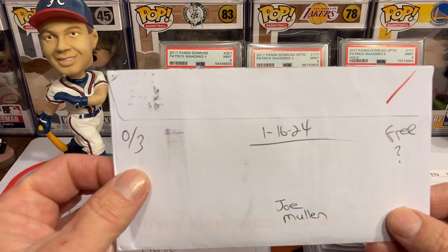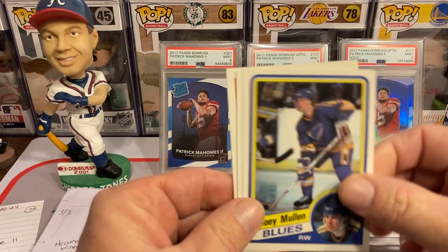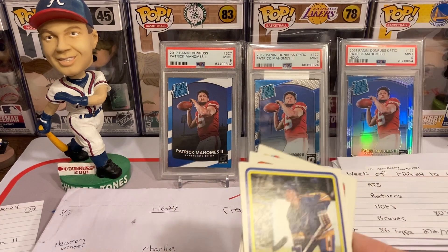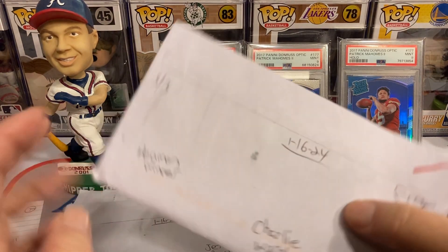We got Mr. Joe Mullen, 0 for 3. Supposed to be free of charge but maybe he charges or something — not sure. If anybody out there knows, please let me know. As you can see I had three beautiful cards I was trying to get autographed.